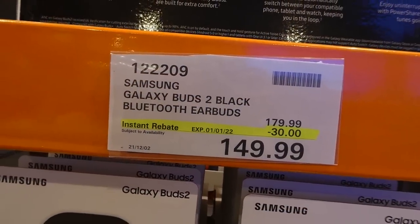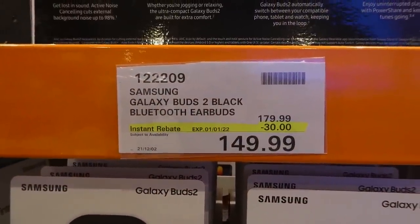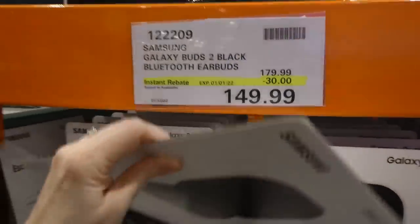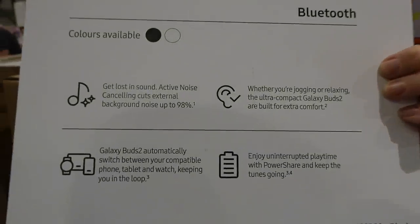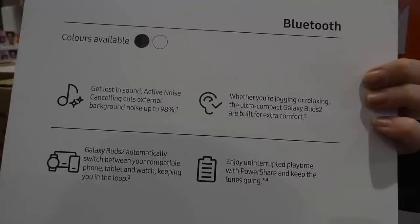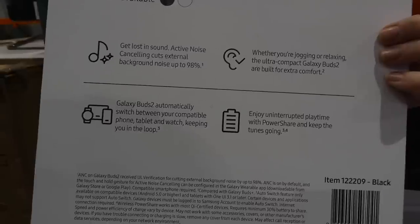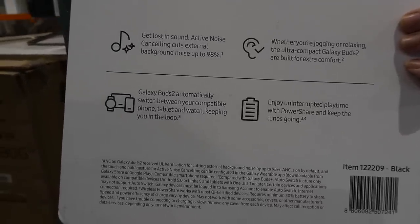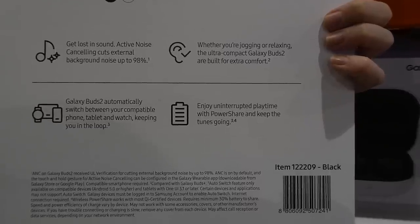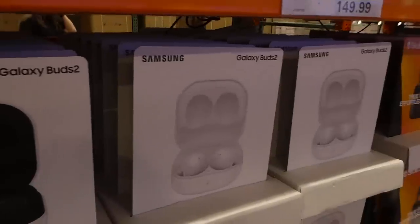Samsung Galaxy Buds 2 in black and white are $30 off down to $150 until January 1st. They're active noise cancelling, cutting external background noise up to 98%. They're ultra-compact for built-in comfort. The Galaxy Buds 2 automatically switch between compatible phone, tablet, and watch. Both colors are $150.